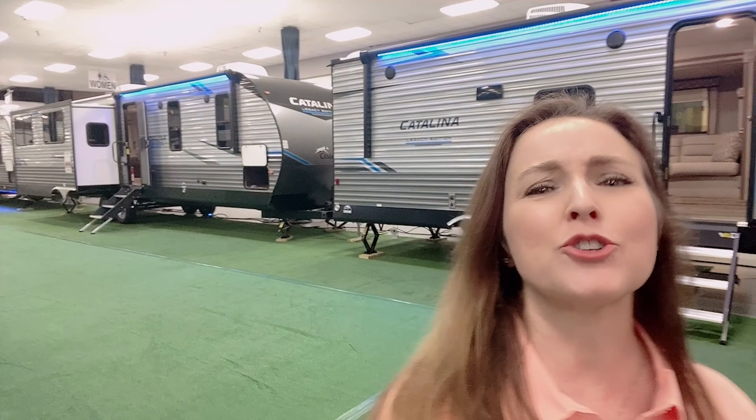There are tons of trailers here, from the ultralights to the ultra bigs. I was caught from far away by these LED lights on these Catalinas. I'm just picturing myself at the campground being the party spot.